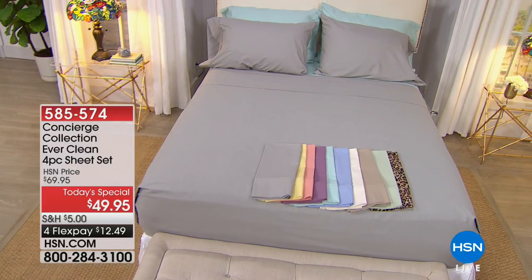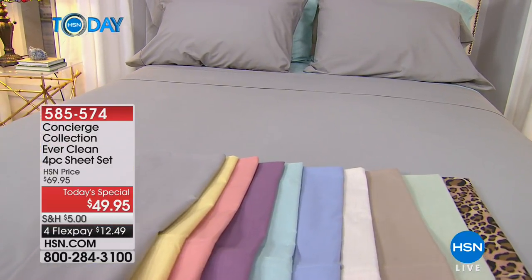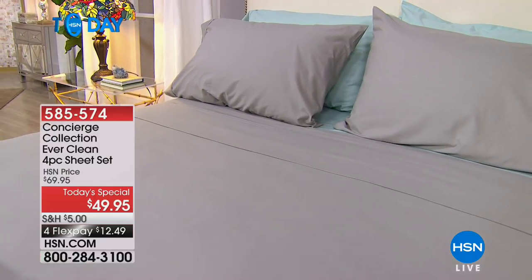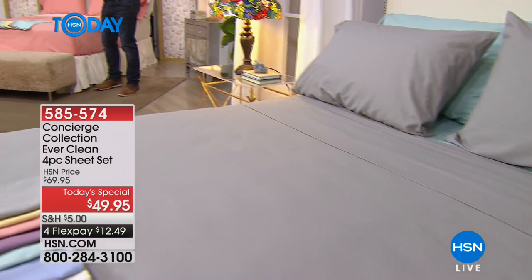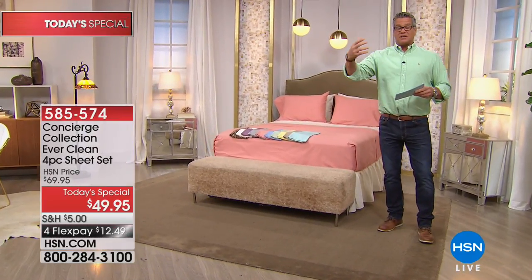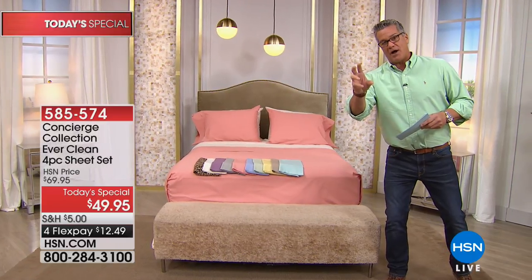We have something very special for you — an HSN exclusive. This could be the most perfectly designed and made sheet we've ever offered. It's incredibly soft and comfy. It's the perfect blend: 75% cotton, so it's mostly cotton, which we all know for its legendary softness, and 25% microfiber, because we love microfiber for easy care.